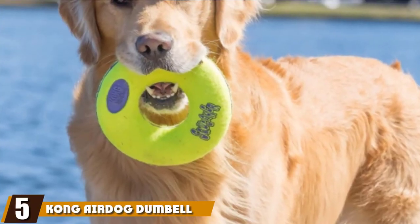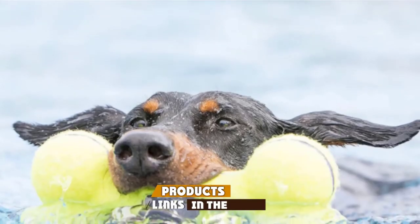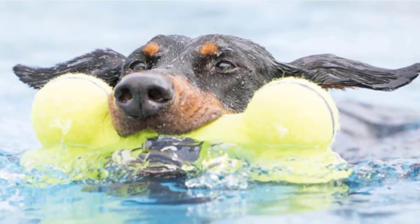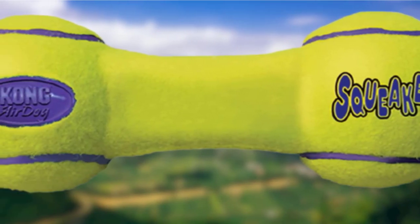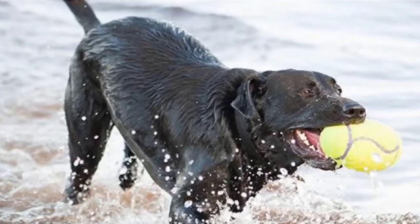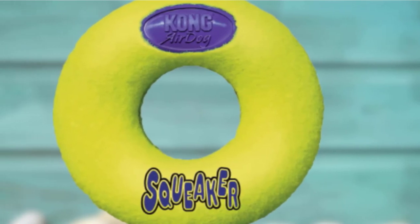The number 5 position is held by the Kong Air Dog Dumbbell Dog Toy. Kong is a brand well-known to animal lovers for its range of well-built and durable products. We love this dumbbell for its novel approach to the traditional ball toy. If your dog has already become bored with a standard tennis ball, it's worth giving this one a try. As well as being more fun to play with, it features non-abrasive felt designed to be gentle on your pup's teeth, unlike a standard tennis ball that can be rougher.